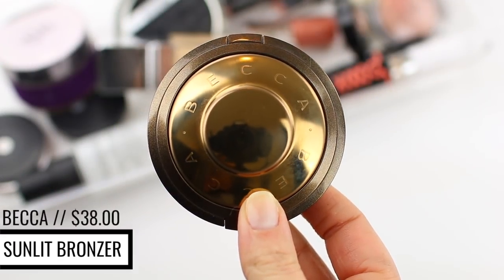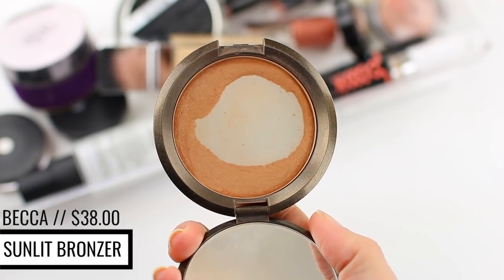I'm going to use the Becca Sunlit Bronzer in shade Capri Coast with a large fluffy Wet n' Wild powder brush. I go in around my cheeks, forehead, and jaw area — nothing too precise, I just want to add a little warmth. I really like this bronzer because it's matte but has a very slight sheen, so it looks really natural on the skin and adds dimension without being too flat.